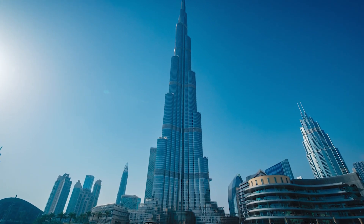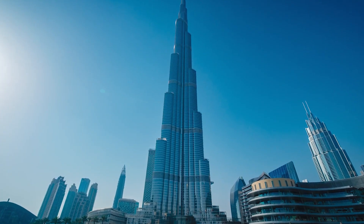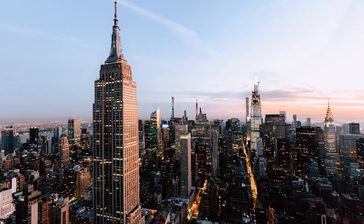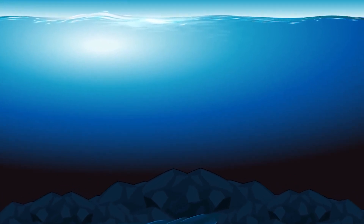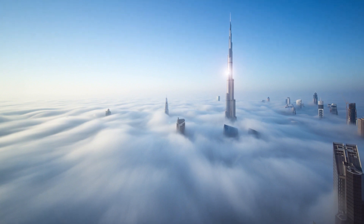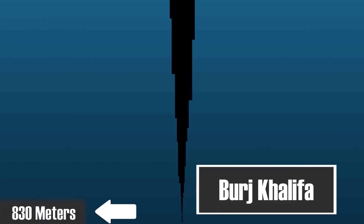The ocean is so deep that the highest man-made structures would fit in with so much more room to spare. The Empire State Building at 443m, if it were to be put into the ocean, would just be about 10% of the average depth of the ocean. And the Burj Khalifa in Dubai, the highest man-made structure at 830m, if it were to be inserted standing into the sea, it would be reaching less than 10% of the depth of the deepest parts of the ocean.